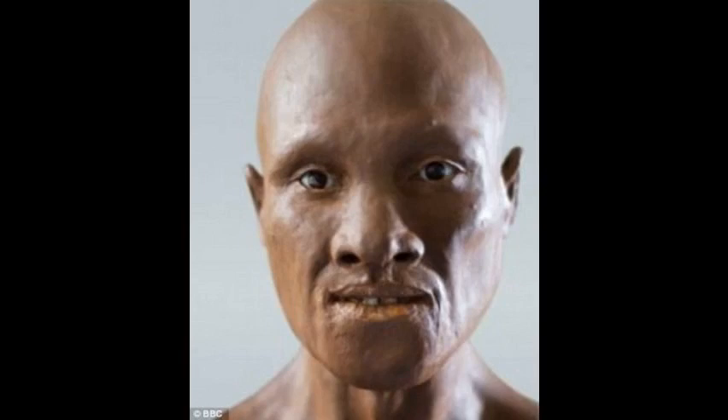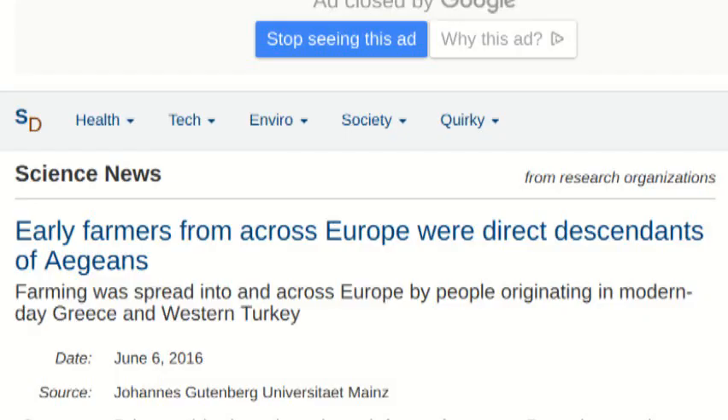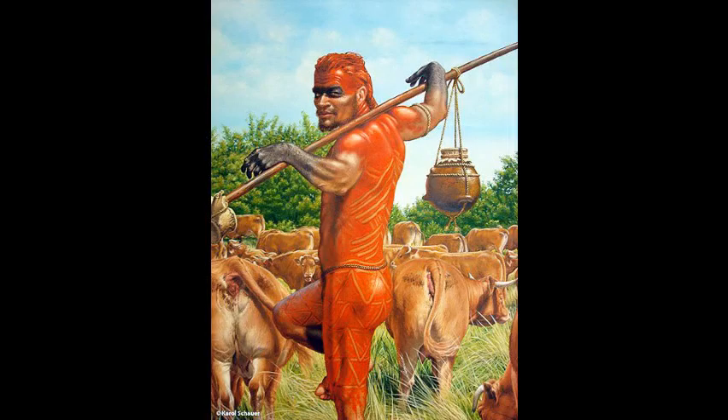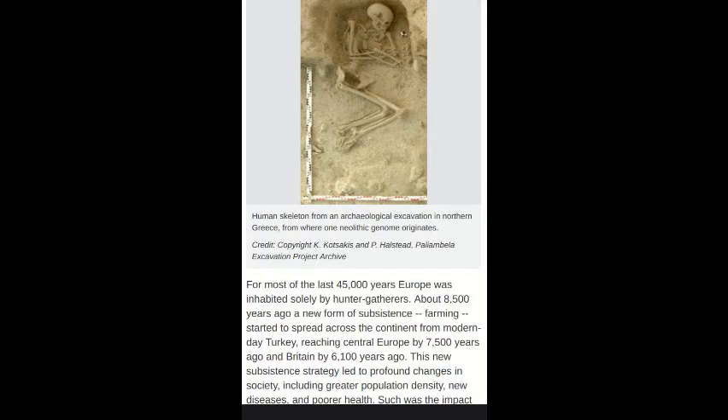The second large migration into Europe was from the Near East, and this second group of people were agriculturalists. That is where Europe learned agriculture — from these people who migrated from the Near East around Turkey and the Aegean Sea. We know these people are from that region because they've been able to extract genetic information from their remains, and they've discovered that they are most closely related with populations from the Near East and the Middle East. We'll go ahead and show some images of what they believe those people may have looked like, as well as some articles.